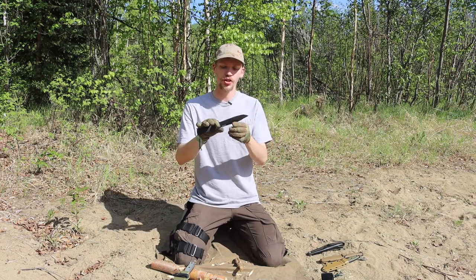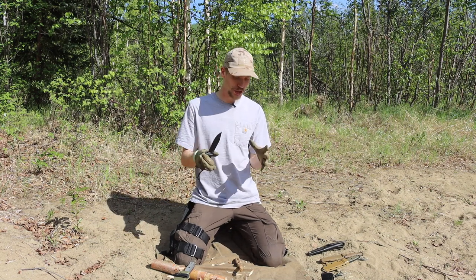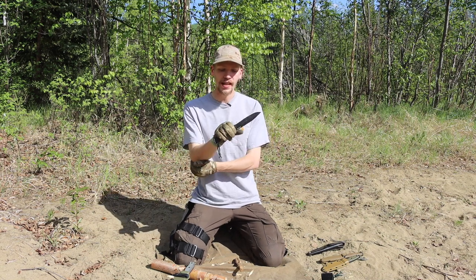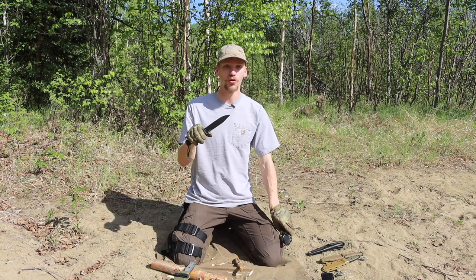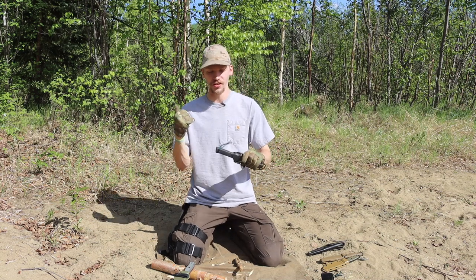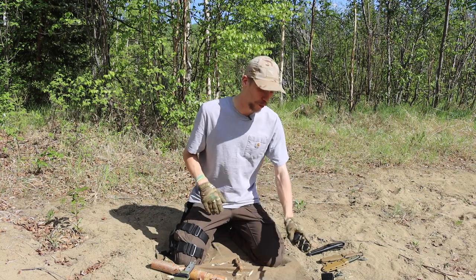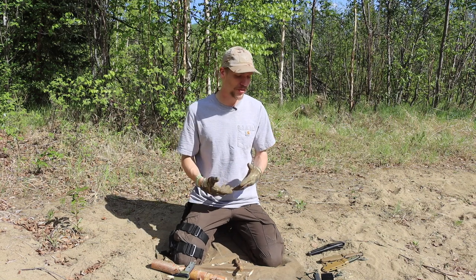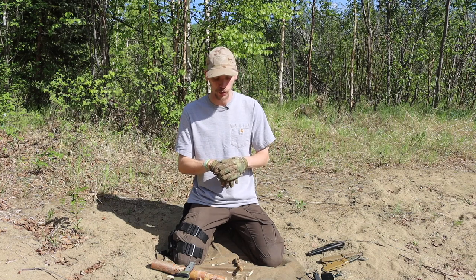Copies aside, the Cold Steel SRK is still its own design and its own knife. It is a very capable, very wilderness-driven blade that is extremely hard to beat, especially in the budget offerings. I definitely totally recommend the SRK for just about any type of wilderness excursion. You could push it into bushcrafting — it's not going to be the best for that; a blade like the Fallkniven F1 will perform better in those regards.